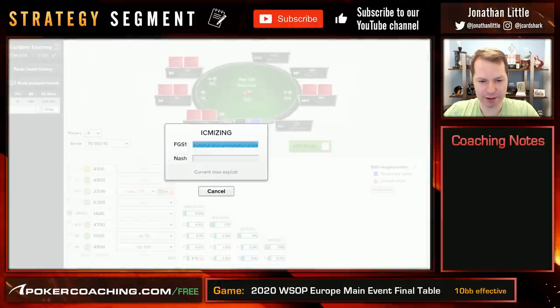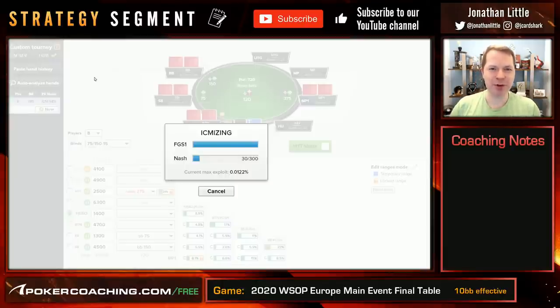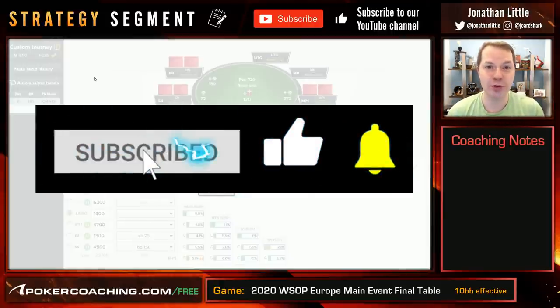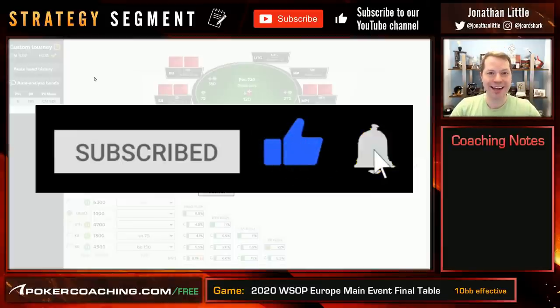We're going to run this one more time while ICMizer is doing its thing. If you enjoy these videos where I analyze final tables and show you the math behind these spots, click the like and subscribe button below — that goes a long way to helping YouTube know that you like my content.